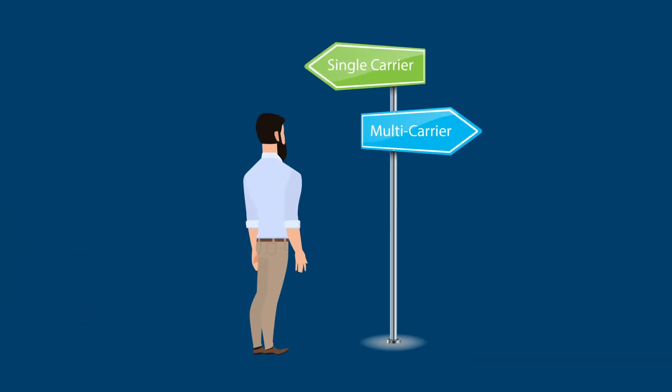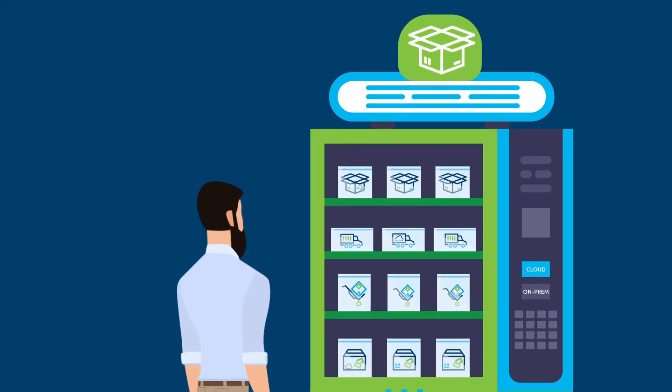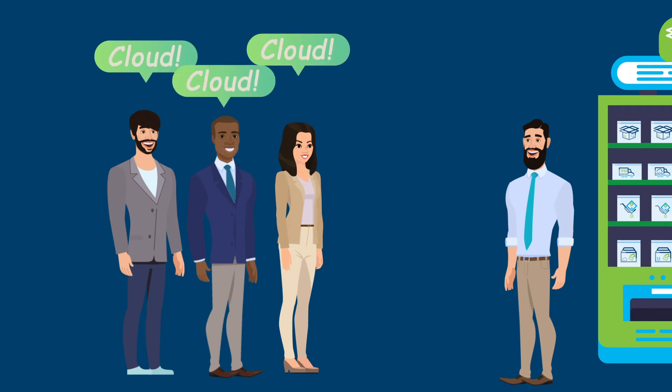So you've decided that you need a multi-carrier parcel shipping solution. Great! In doing your research, you've found that there are on-premise solutions and cloud solutions, and your team has determined that cloud software is the way to go.